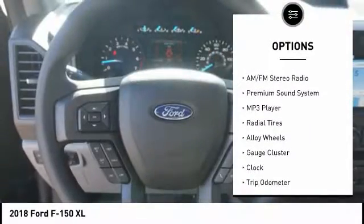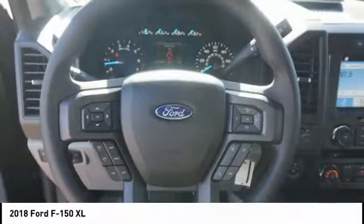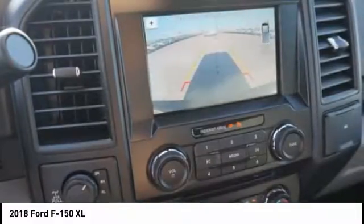Backup camera, dual airbags, air conditioning, driver's side remote mirror, driver airbag, alloy wheels.